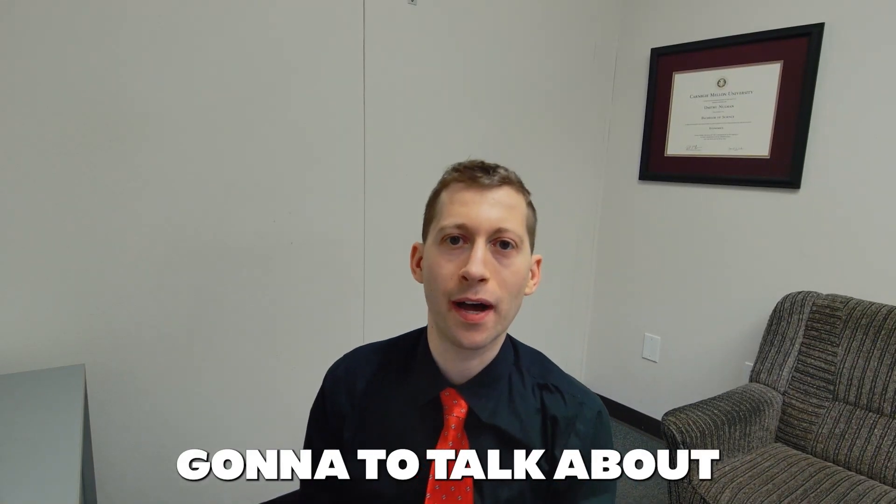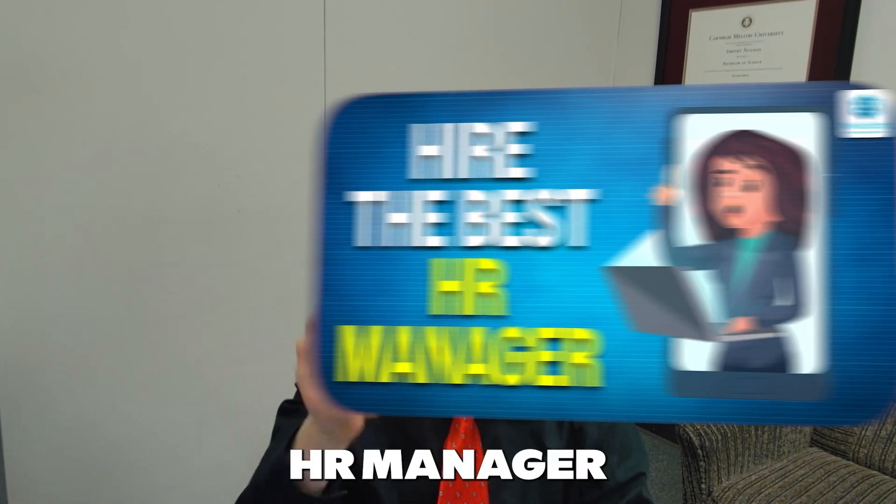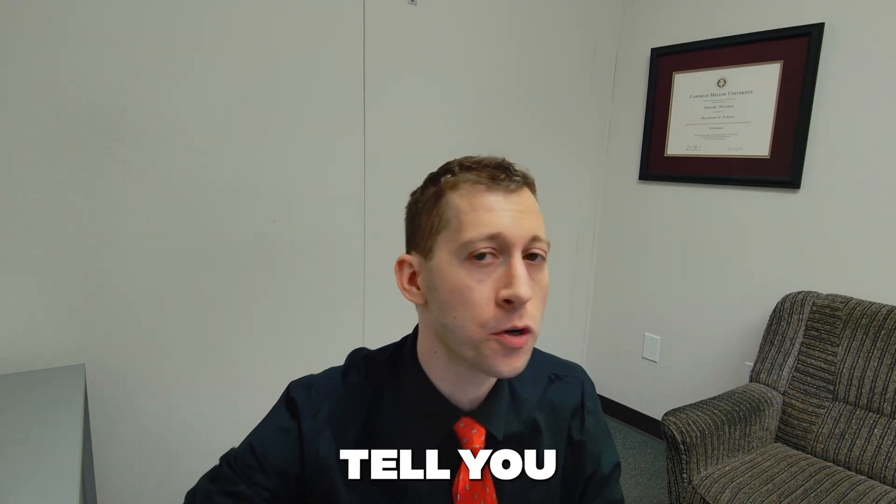Hi guys, today we're going to talk about another very important topic, and that's how to hire the best HR manager for your company. Before I get into this, I have to do a quick intro because a lot of you are new to the channel and want to know who I am. Let me tell you about myself quickly in 20 seconds.